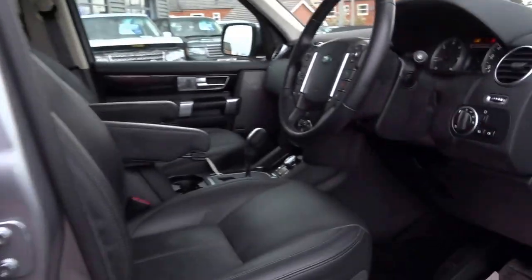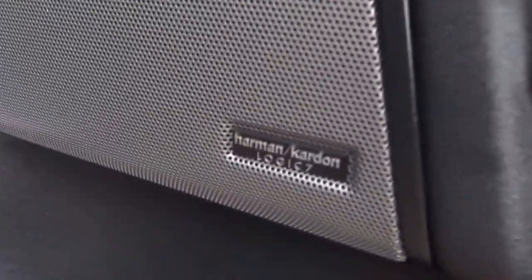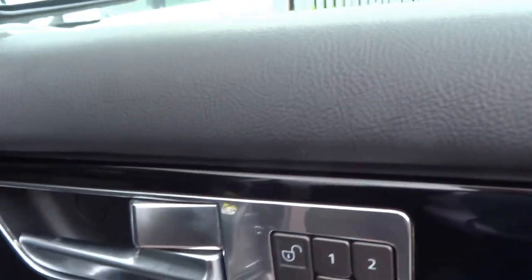It's got Xenon headlights coming in to the driver's seat. Harman Kardon Logic 7 upgraded sound system. Memory presets for the electric seats. Folding door mirrors, electric windows.